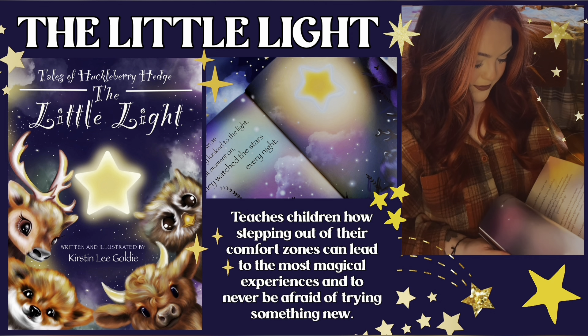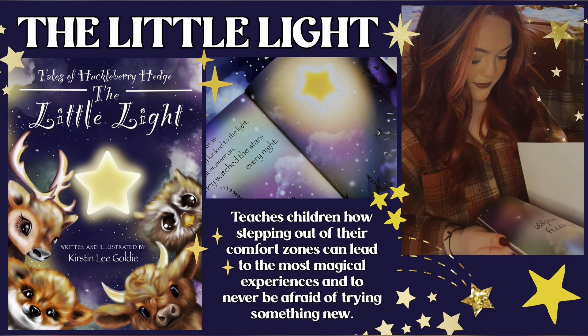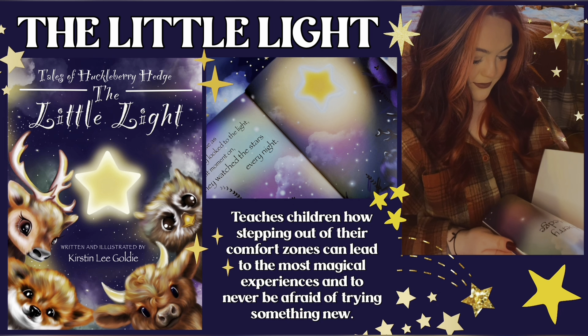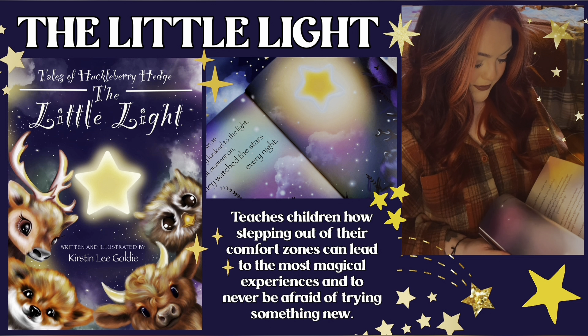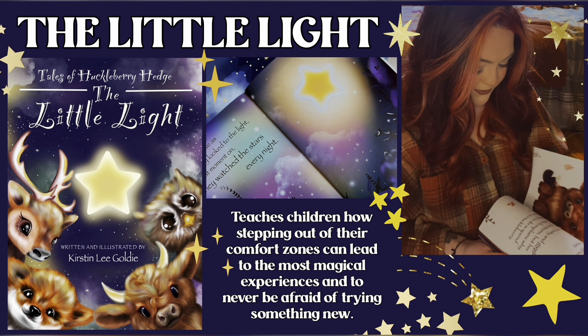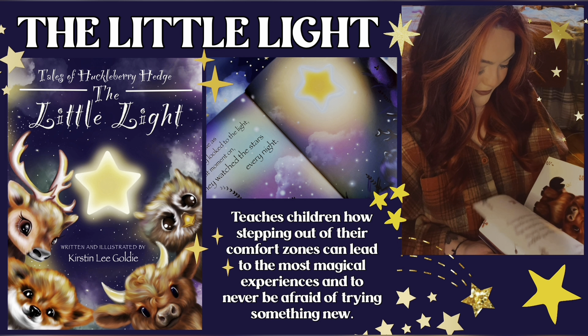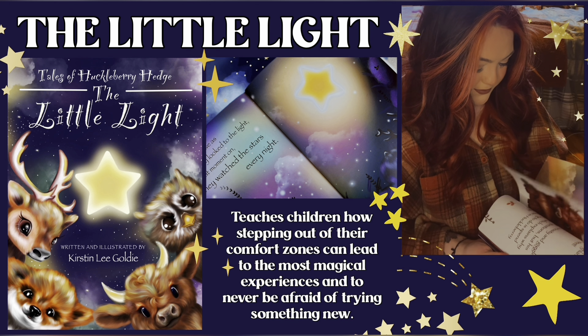I have now self-published three books. The first is Tales of Huckleberry Hedge: The Little Light. I wanted it to reflect that cosy night time feeling my mum gave me when she would read bedtime stories. The story follows the four forest friends as they stay up past their bedtime to see what the night time will bring. Even though they are anxious and scared, they work together to step out of their comfort zones and find beauty in the night sky as they begin stargazing together. It teaches children the importance of trying something new and the magic that it can bring.